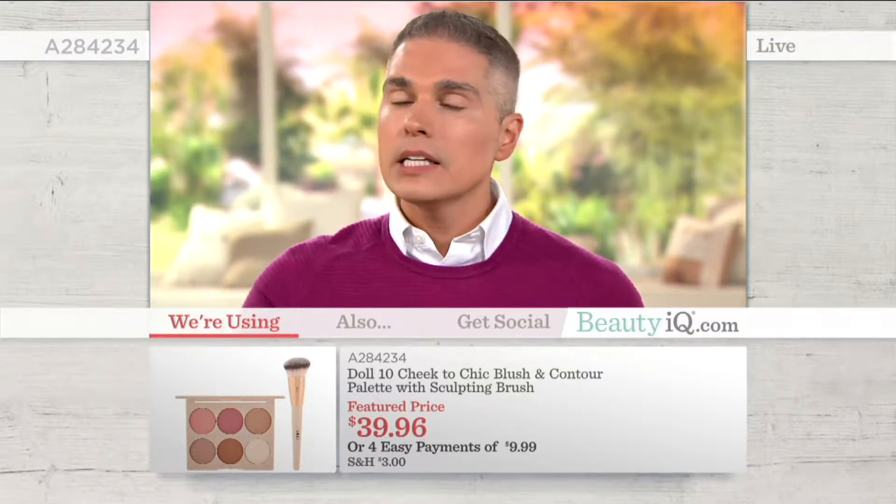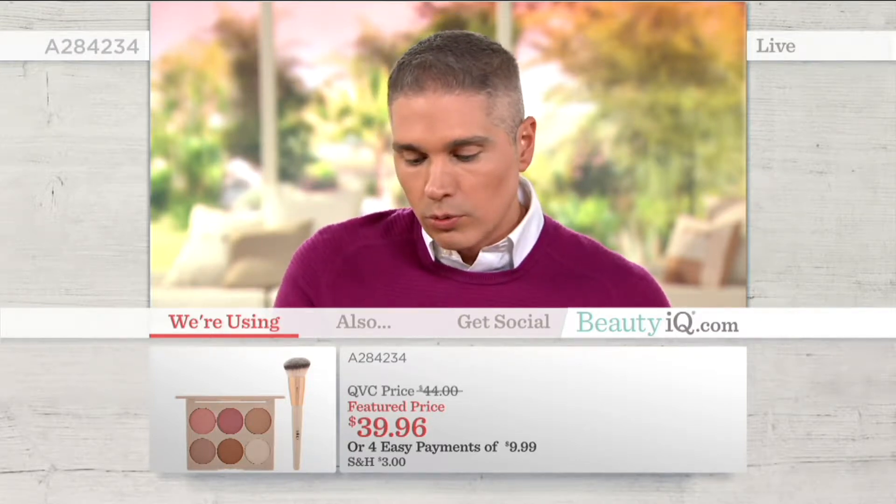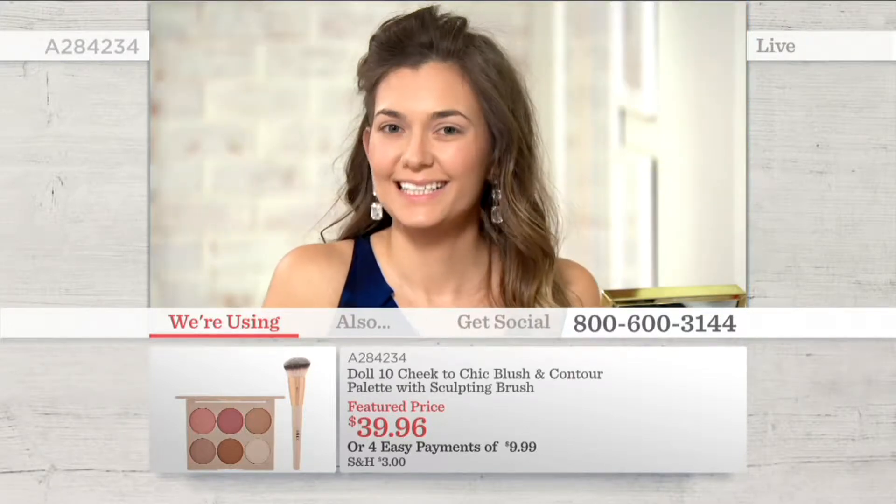If somebody thinks that contouring is hard, what's the easiest thing that they can do for contouring? Because Willett, who is always in our chat, is saying it's a lot to do. So how can we make it less to do?